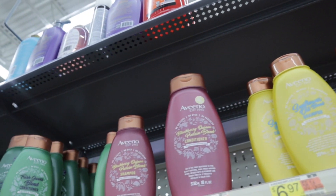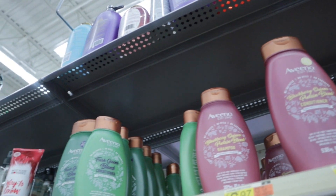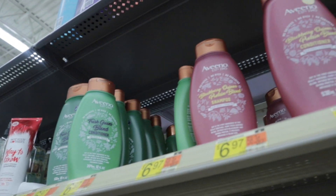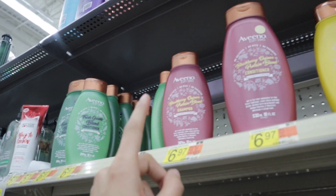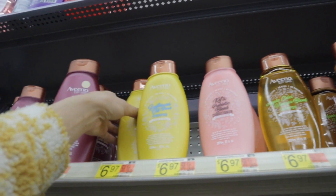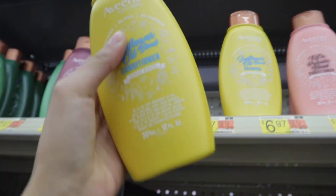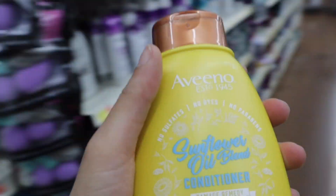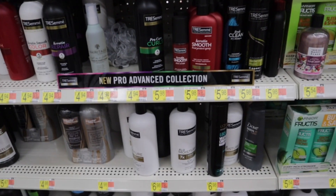Maybe I should pick up one of these. Which one? Fresh greens — it says refresh and thickens, color protects, damage remedy, scalp restoring, clarifying, shine. I'm gonna go with the damage remedy one. I dye my hair so clearly I have a little bit of damage, but I'm gonna try that.